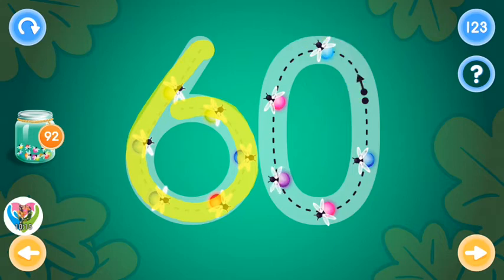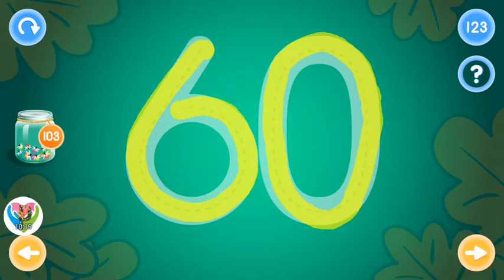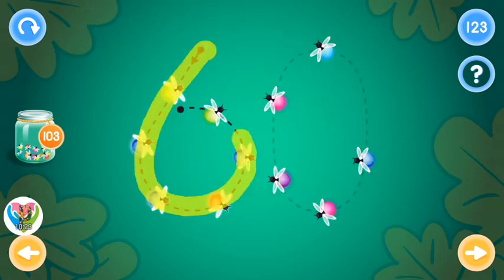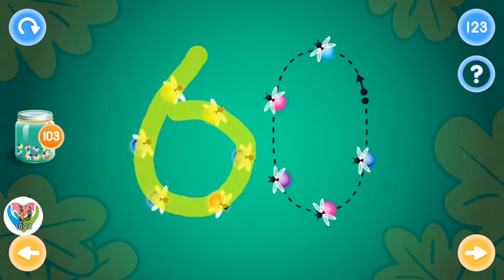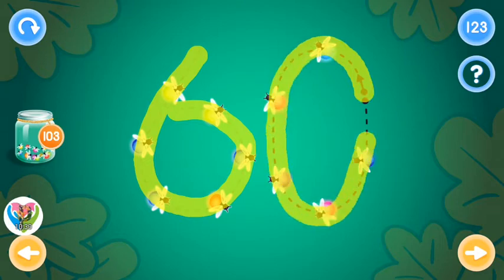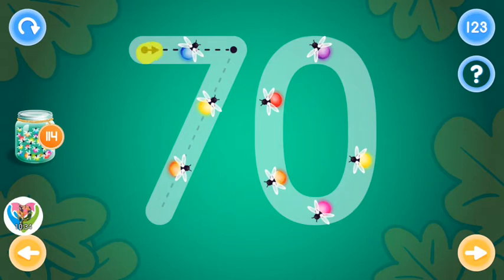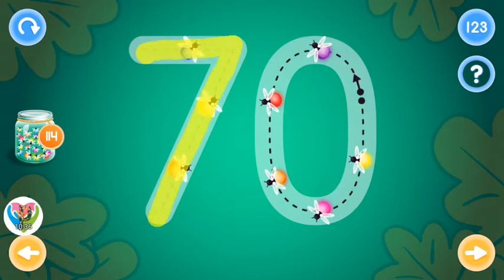It's easy. Try again. You rock! Let's try again. You rock! This is the number seventy. Trace the number seventy and collect fireflies.